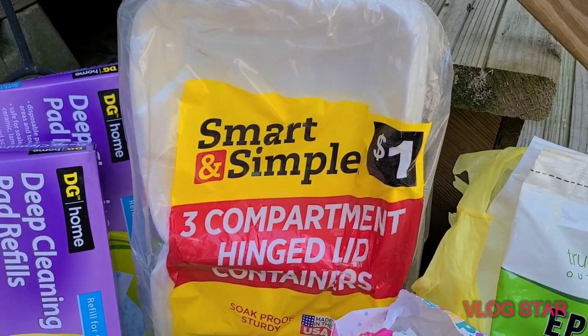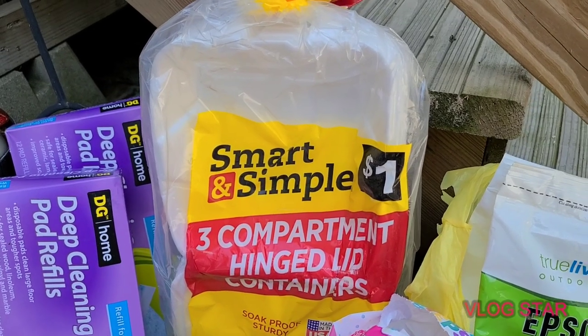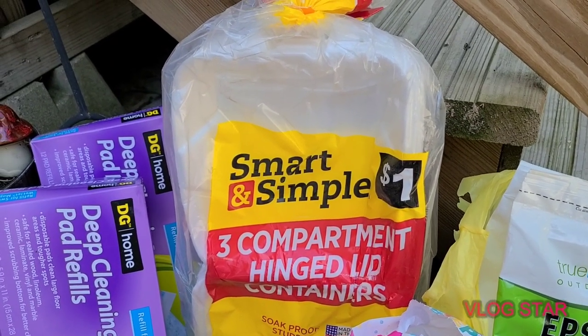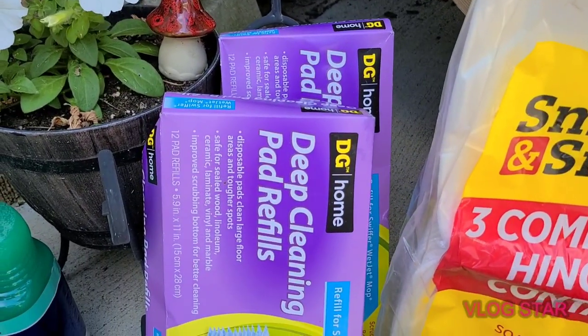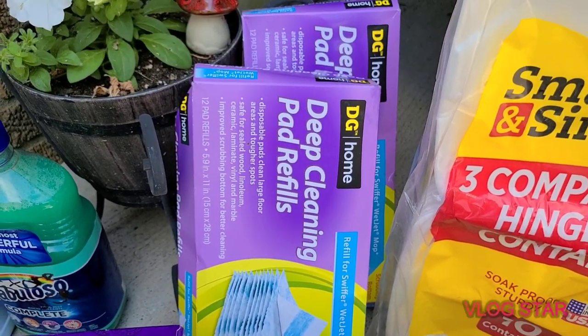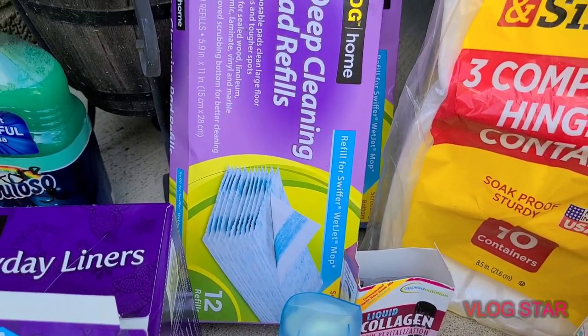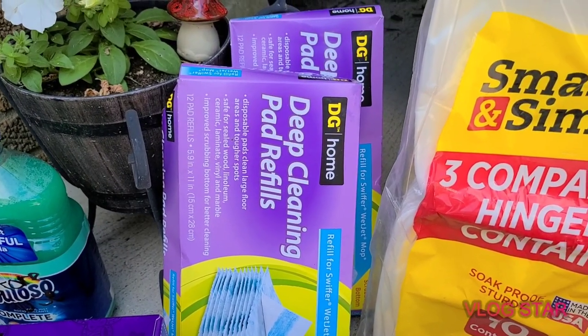There was another pack of these to-go containers — you may remember a while back I found a whole box full of them, they must have missed one. And there were two of these deep cleaning pad refills for your Swiffer — looks like they're for the Wet Jet, which is the Swiffer I have.